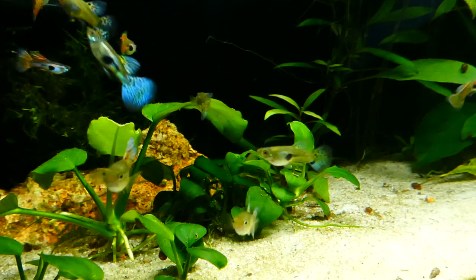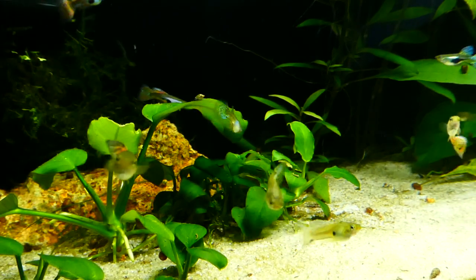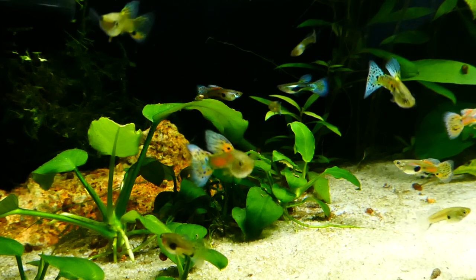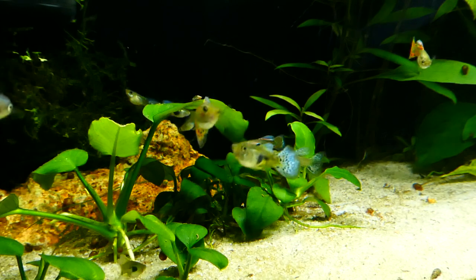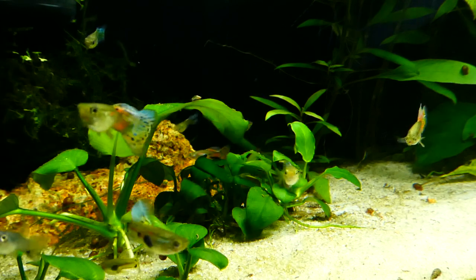Bluegrass is definitely the most popular color for grass guppies. However, what many breeders don't know is that this strain is very difficult to maintain. This is mostly because in the drops of bluegrass guppies we'll find three different varieties.